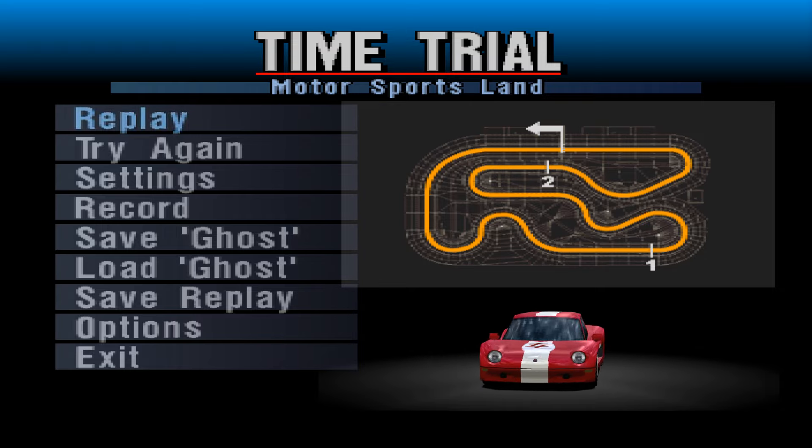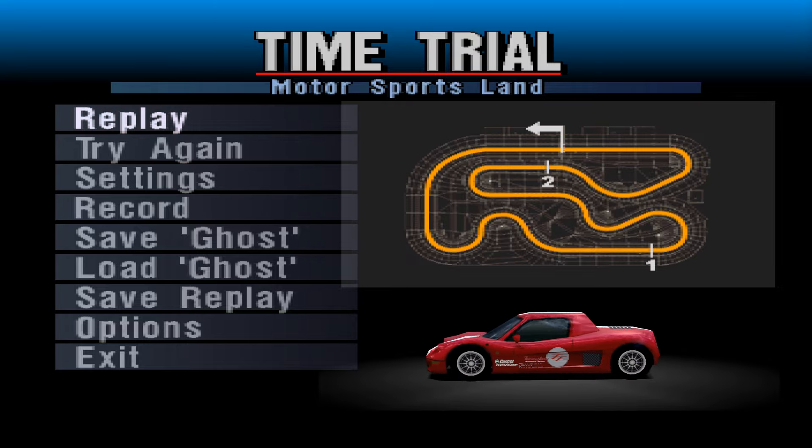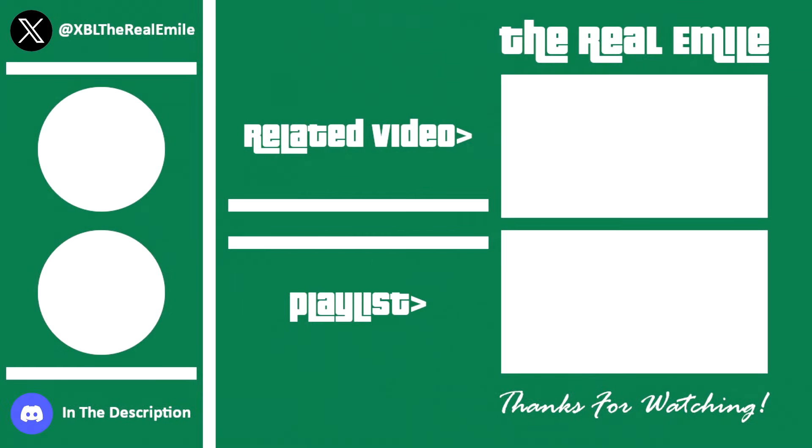Anyway, that's it for this episode. Thank you all very much for watching. Join me next time when I'll be driving something completely different. Until then, farewell.